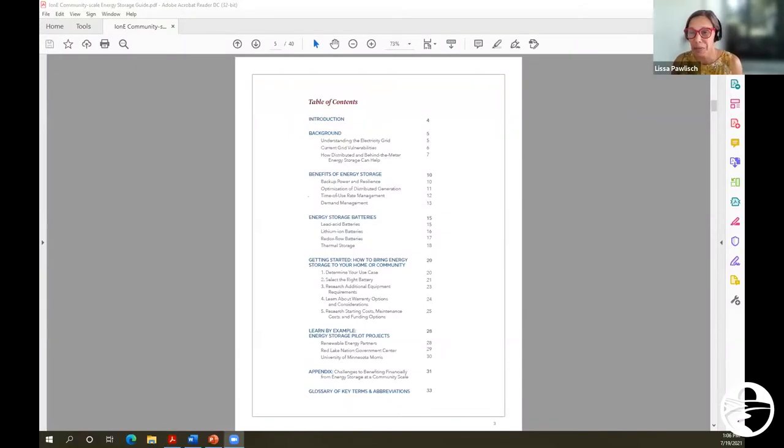I'm going to briefly share my screen so you can see the table of contents. One of the things I think is most exciting about this guide is how user-friendly it is. It really breaks down the benefits of energy storage, as well as energy storage batteries — and it includes thermal storage, which isn't how people normally think about a battery. The framing of the benefits of energy storage is really talking about what is the use case — what is it that you're trying to accomplish with storage? Because what you're trying to accomplish necessarily informs what kind of technology you're going to need and how big that system will be.